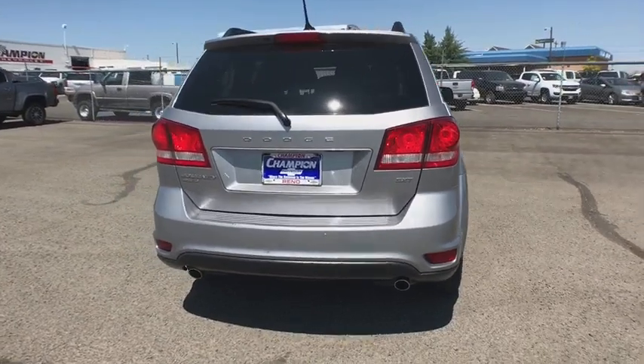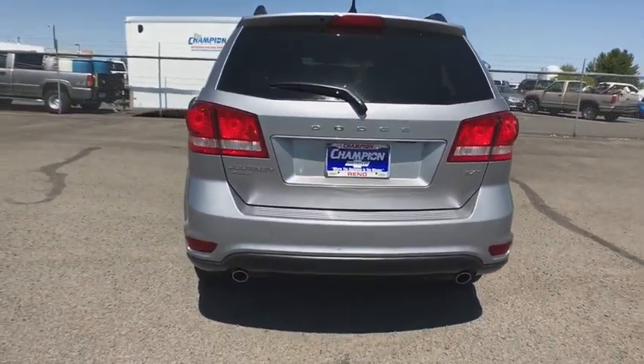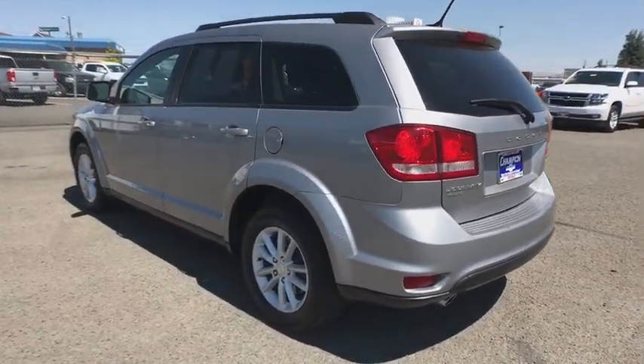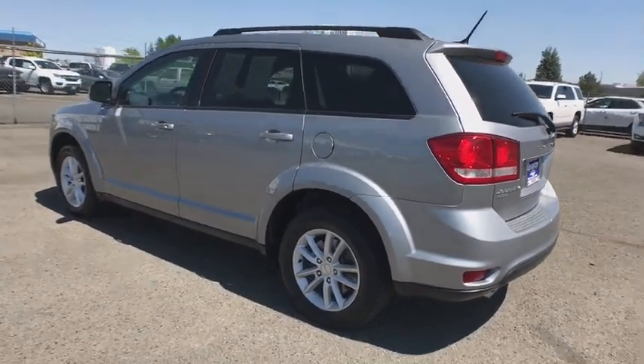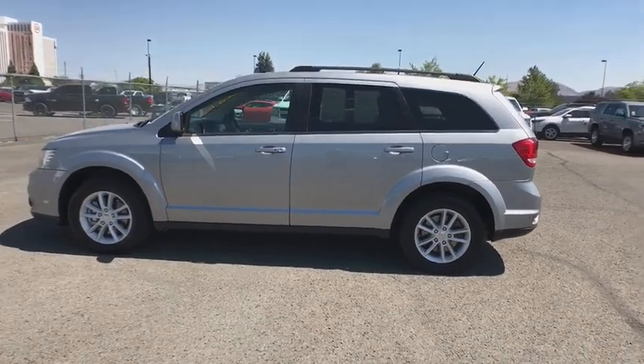Power steering, cruise control, aluminum wheels, keyless start, floor mats, four-wheel disc brakes, AM FM stereo radio, rear defrost, bucket seats, fog lamps, MP3 player, CD player. Wouldn't you look great in this vehicle? Stop in today and see for yourself.